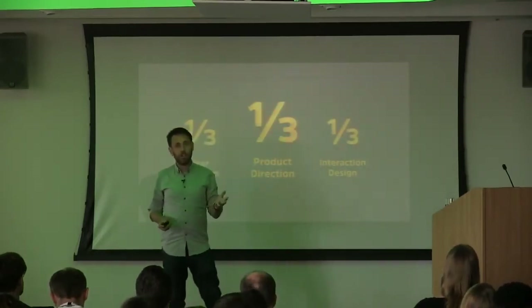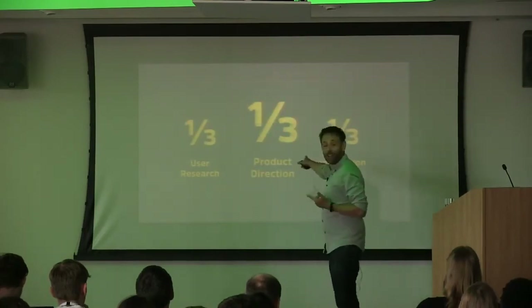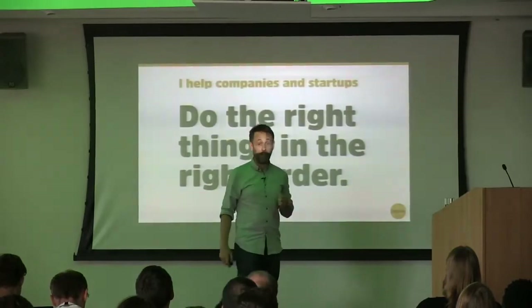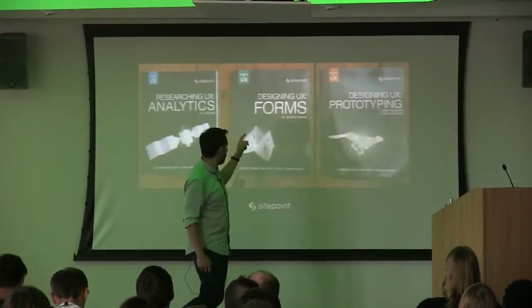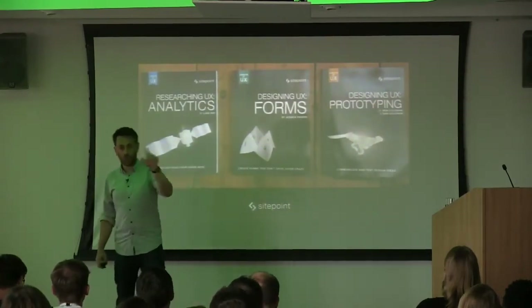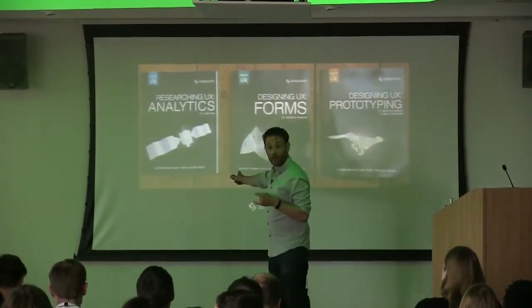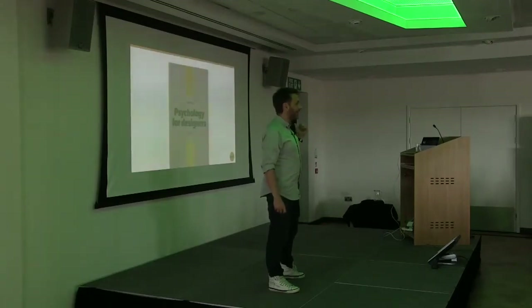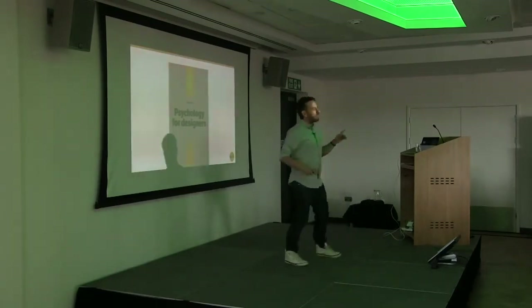My background is pretty much within three things. I spend about a third of my time doing user research, about a third doing what I quite grandly call product direction — sometimes I call it product strategy — which is basically just getting people to do the right things in the right order. And I occasionally roll up my sleeves and do some design work. I'm also the series editor alongside Simon from SitePoint, producing a series of UX books. And I wrote my own book — anybody bought it? It's only like £2.50. Did you read it though? I don't mind, as long as you buy it.